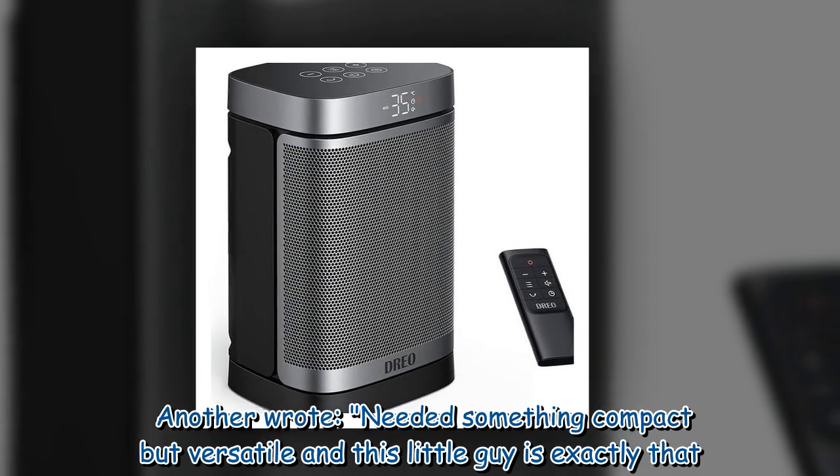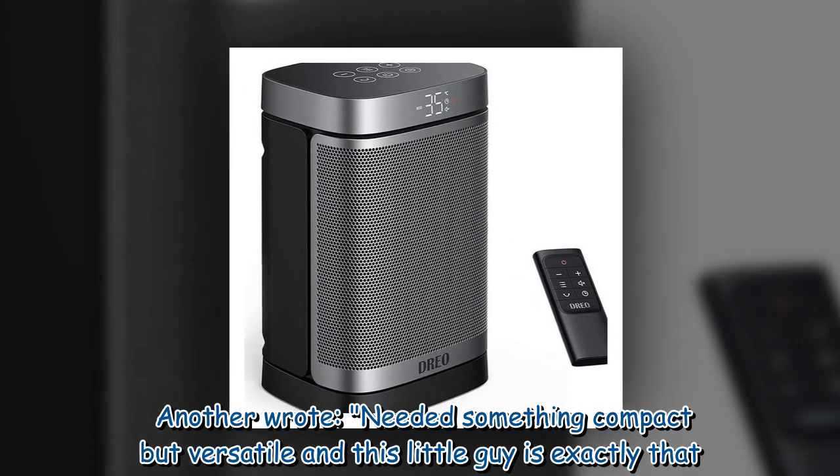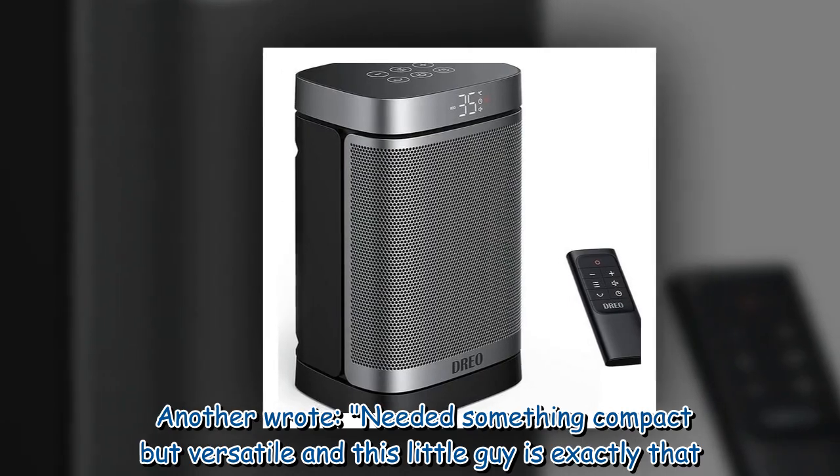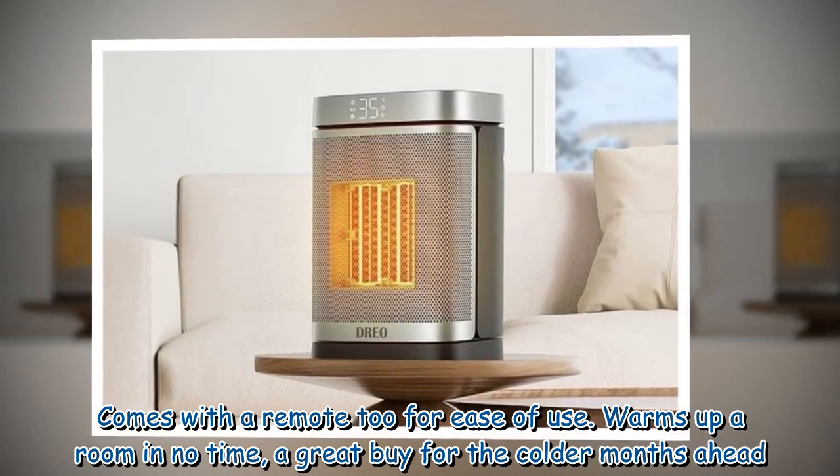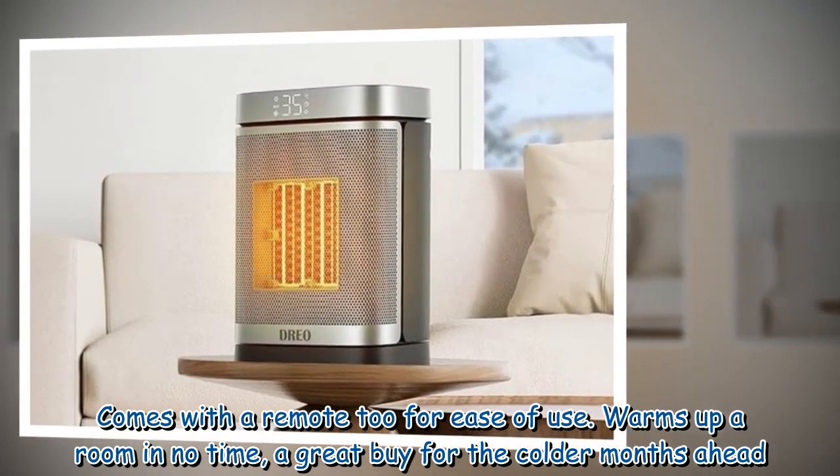Another wrote: "Needed something compact but versatile, and this little guy is exactly that. Comes with a remote too for ease of use. Warms up a room in no time — a great buy for the colder months ahead."